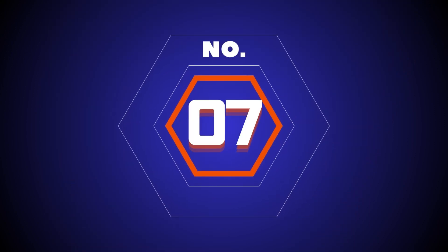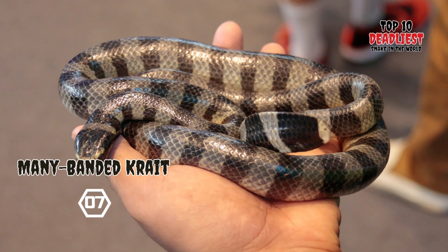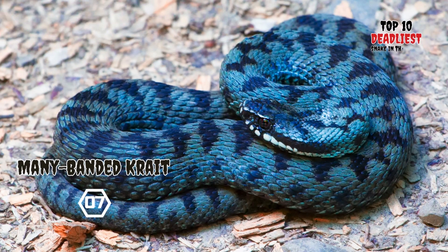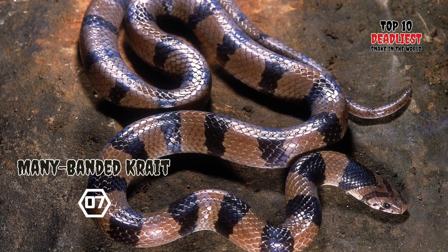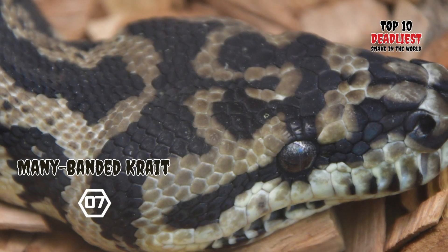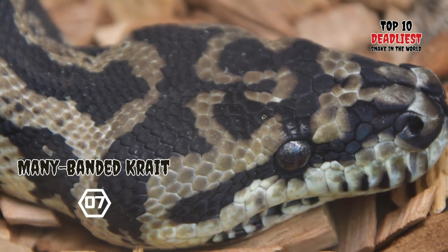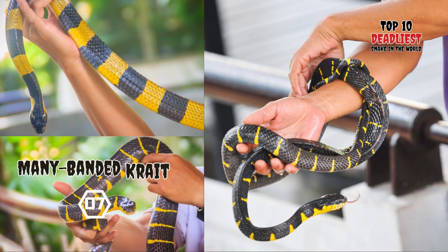Number 7: Banded Krait. The krait, belonging to the genus Bungarus, encompasses a group of 12 highly venomous snake species within the cobra family, Elapidae. These kraits inhabit Asian forests and farmlands, ranging from Pakistan to southern China and extending southward into Indonesia. Kraits are predominantly active during the night, engaging in hunting activities, and they generally pose a threat to humans only when accidentally stepped on or when strongly provoked.